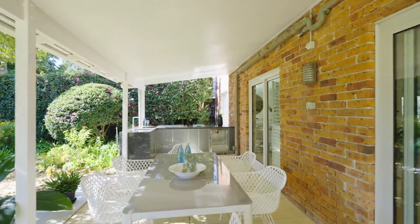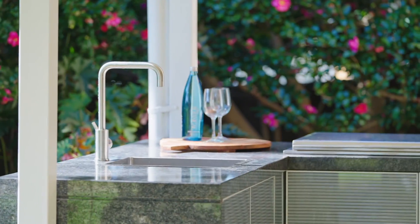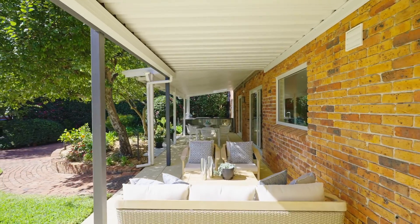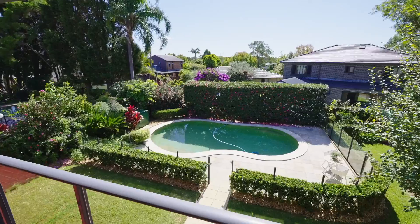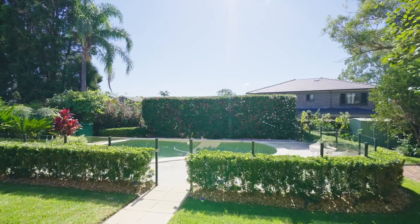Sliders and French doors open to the front and rear terraces, that include a superb stone-topped outdoor kitchen. The solar-heated pool rests within beautifully landscaped gardens, a welcoming respite on a hot summer's day.